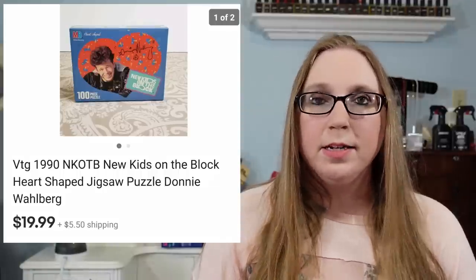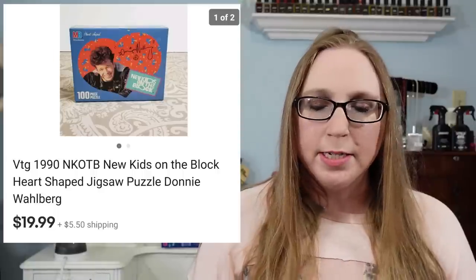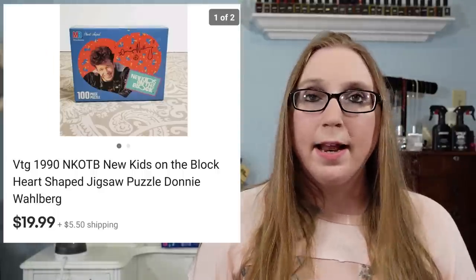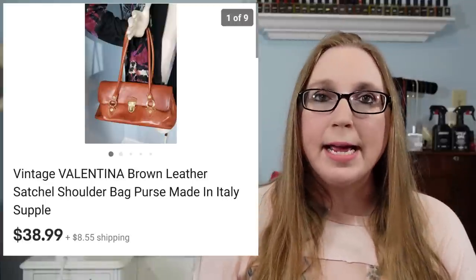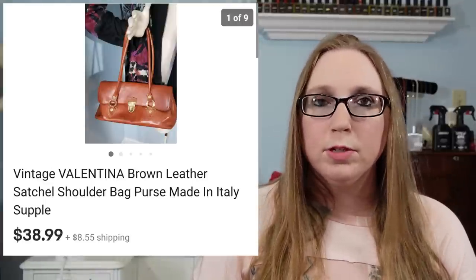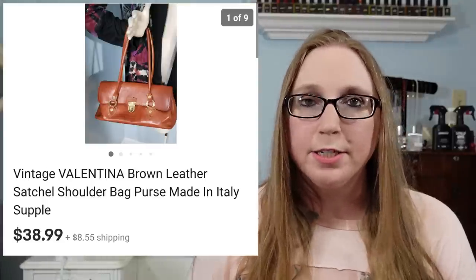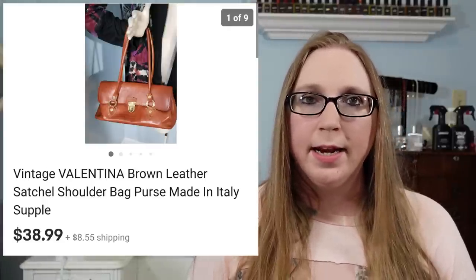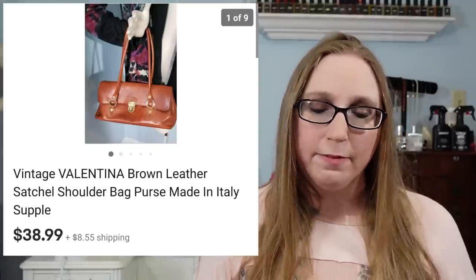Next was a vintage New Kids on the Block Donnie puzzle. This was still sealed and had never been opened. That sold for $19.99, and I paid $1 for it at a yard sale. Next was a purse by a company called Valentina — it was a really pretty leather bag that sold for $38.99. I got that at Goodwill and I think I paid about $6.99 for it.